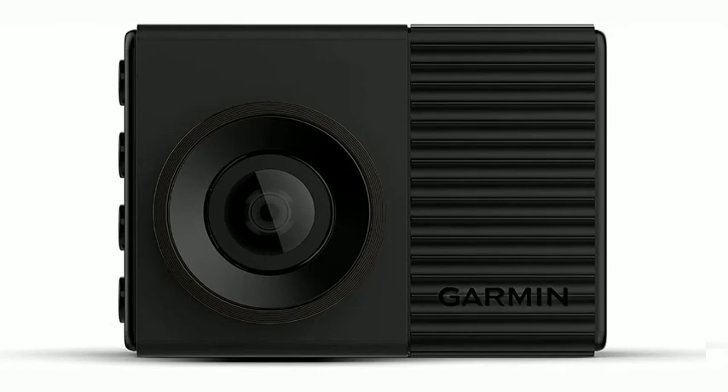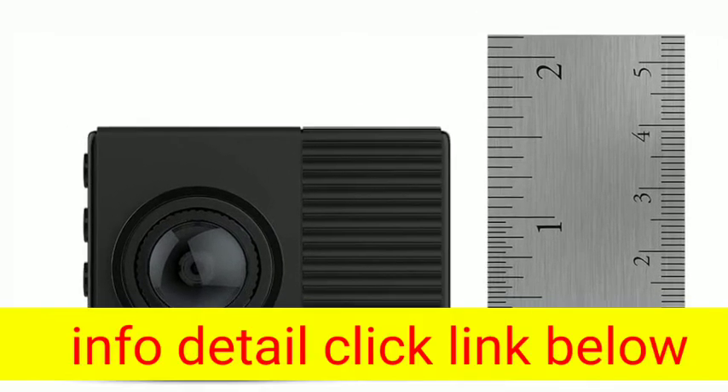Garmin Dashcam 56 — GPS enabled with a 2-inch display, voice command, wide 140-degree field of view, and recording in 1440p HD video.